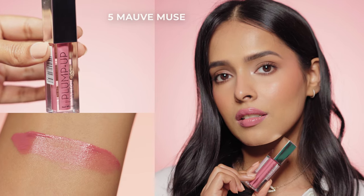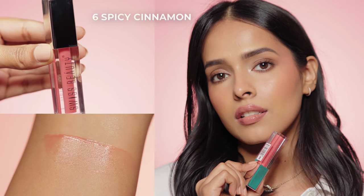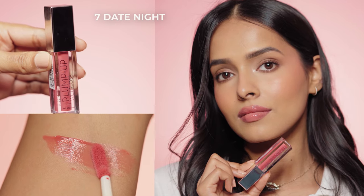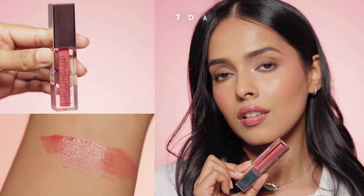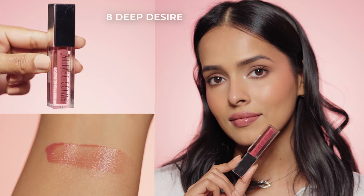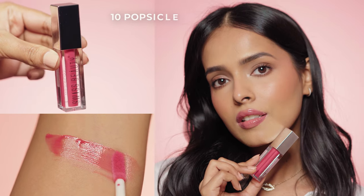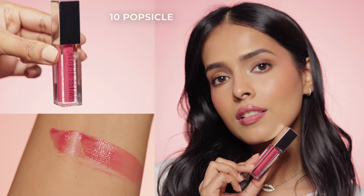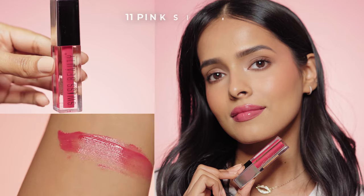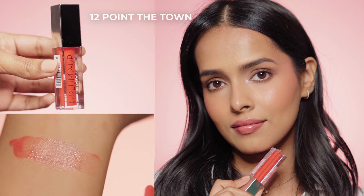Shade 06 Spicy Cinnamon is a pink shade for medium to deeper skin tones. Shade 07 Date Night is a deep pink for deeper skin tones. Shade 08 Deep Desire is a mauve brown for medium to deep skin tones. Shade 09 Berrylicious is a berry pink for deeper skin tones. Shade 10 Popsicle is a muted magenta for deeper skin tones. Shade 11 Pink Sin is a magenta pink that looks good on all skin tones. Shade 12 is a coral red — also for all skin tones.